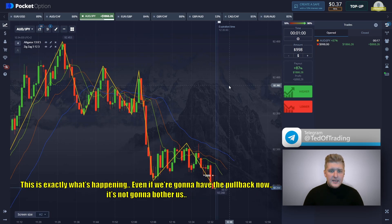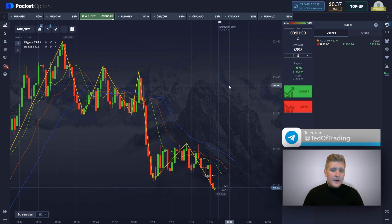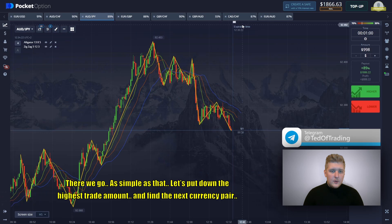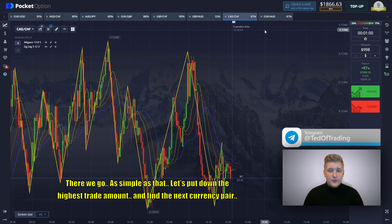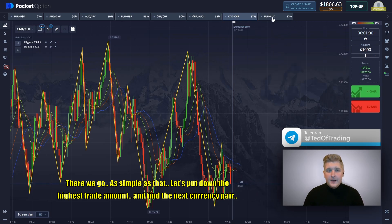This is exactly what's happening. Even if we're going to have a pullback now, it's not going to bother us. There are around 5 seconds left before the closing. And another position is in profit, guys. There we go — as simple as that. Let's put down the highest trade amount and find the next currency pair.